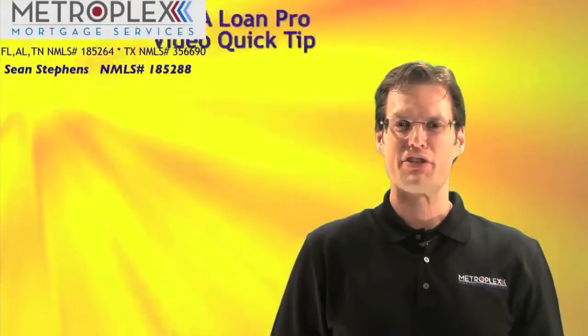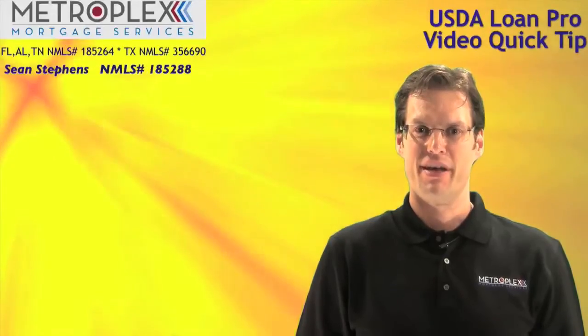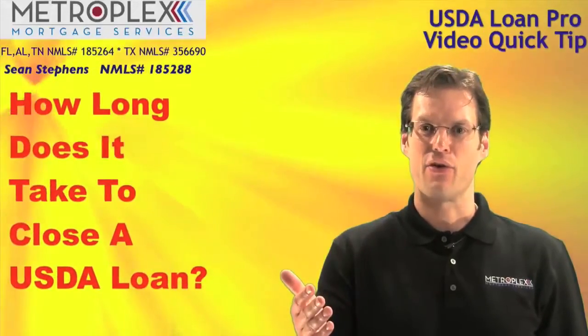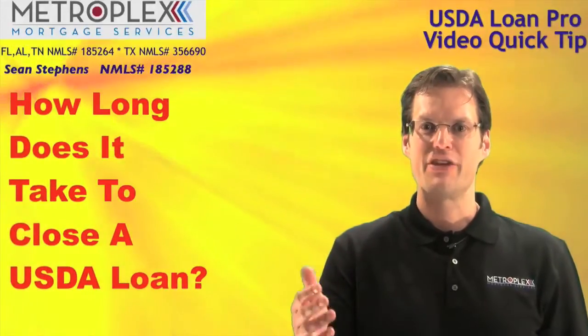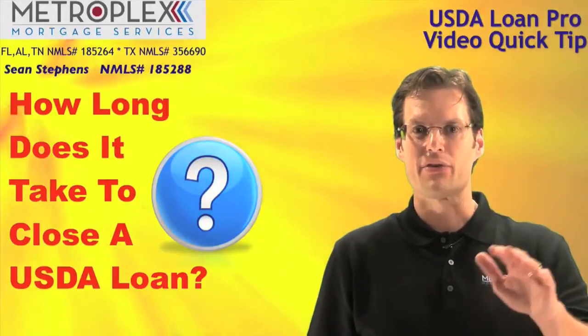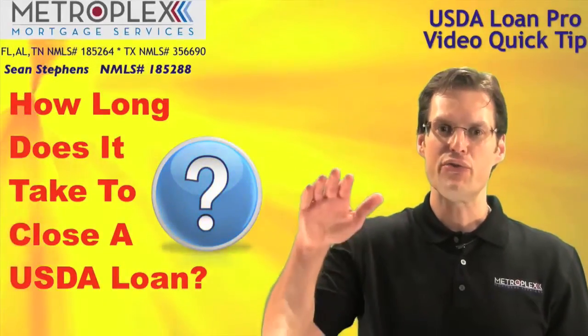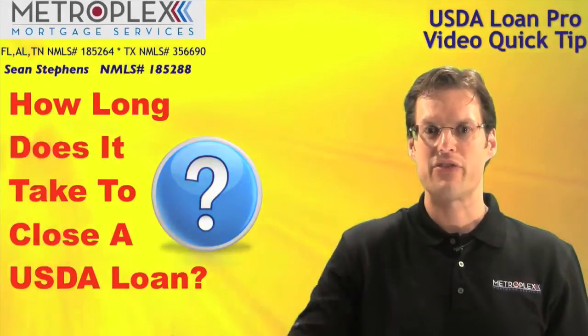Welcome back everyone, Sean Stevens here again with Metroplex Mortgage Services and another USDA Loan Pro video quick tip. So how long does it take to close a USDA loan? As you can imagine, this is a common question and the answer can range from lender to lender. In today's video tip I will show you what to look out for and how to reduce the time it takes to close a USDA loan.